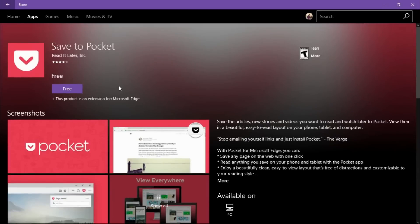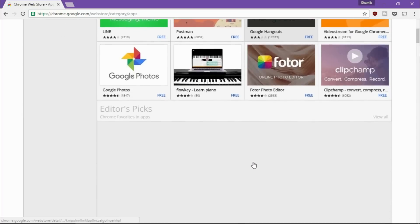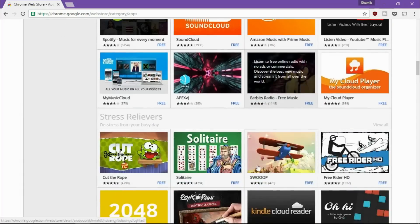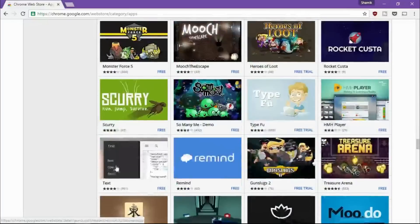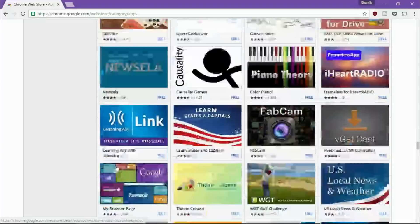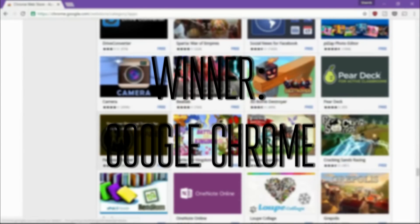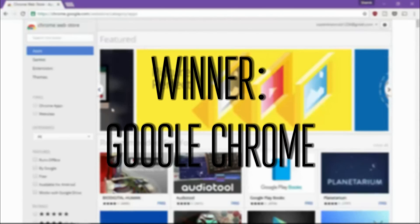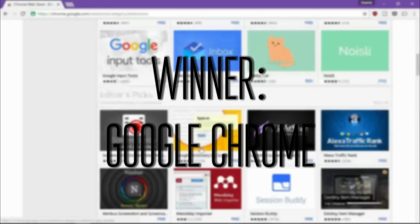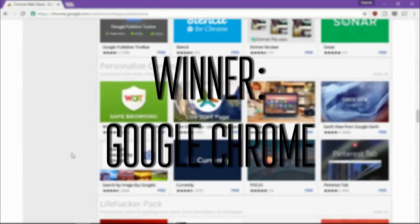Chrome is available on Android and iOS, whereas Edge isn't on either. If you've got a Windows Phone, Edge might be the way to go, but for Android or iPhone users, Chrome is really where it's at. The result of this test hasn't changed — I still believe Chrome is the winner. Edge is catching up: it feels faster, it doesn't crash as much, and the extensions are good, but it's still not cross-platform and you can't customize it. Chrome still wins.